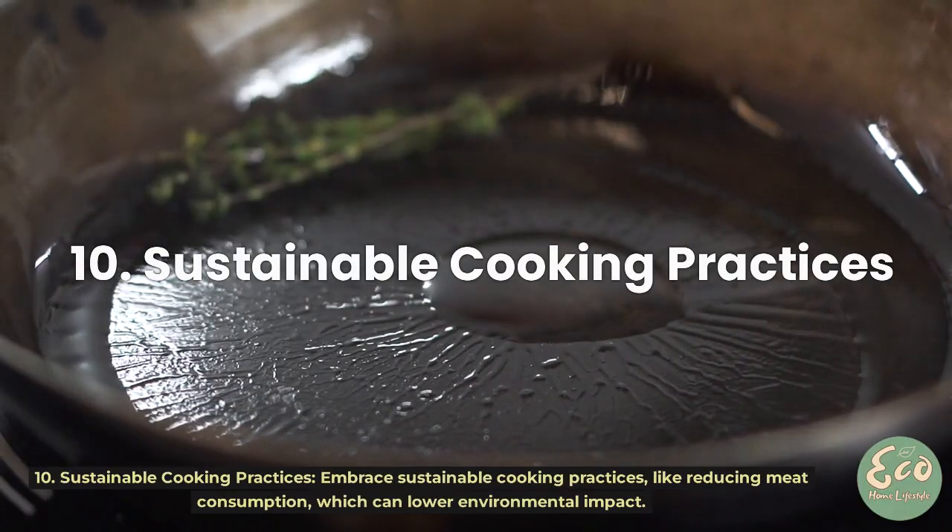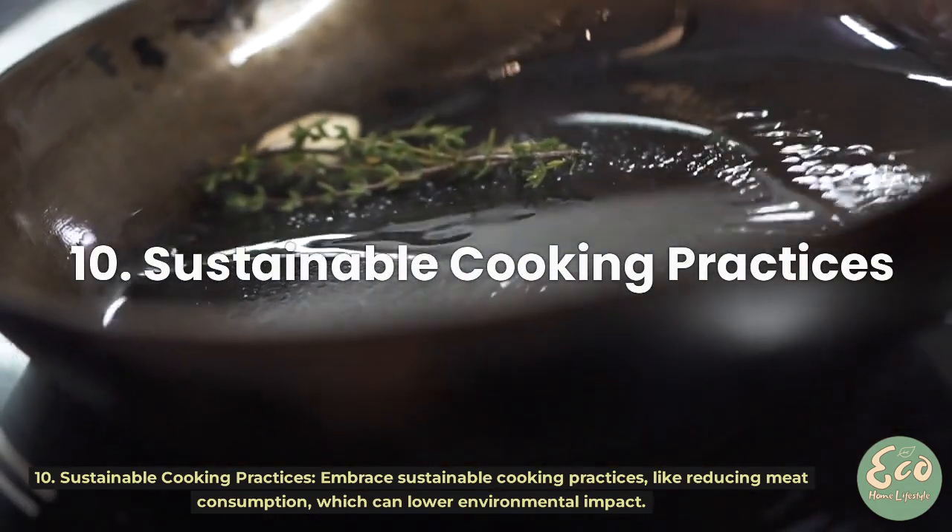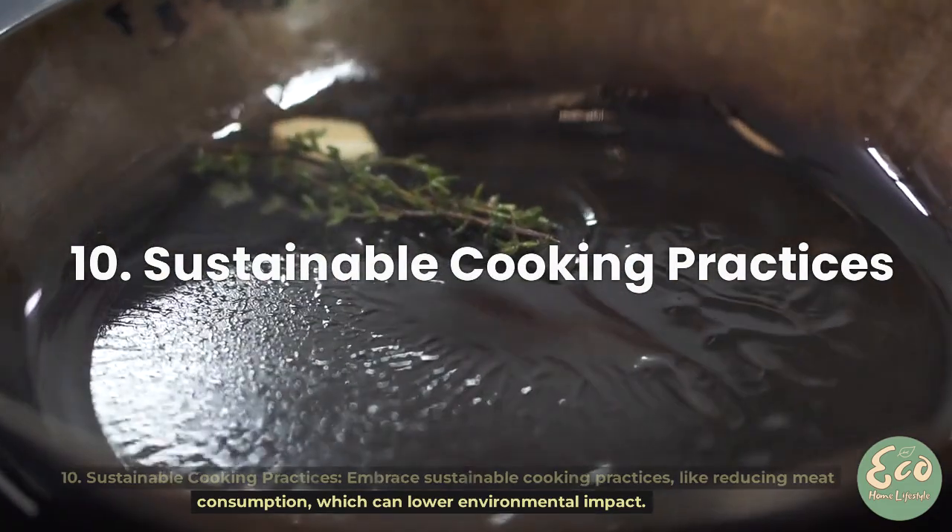Tip 10: Sustainable Cooking Practices. Embrace sustainable cooking practices, like reducing meat consumption, which can lower environmental impact.